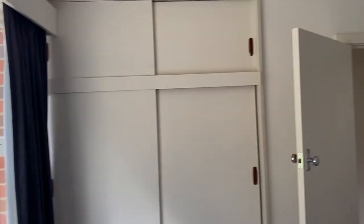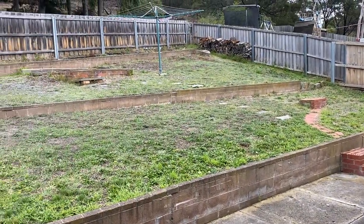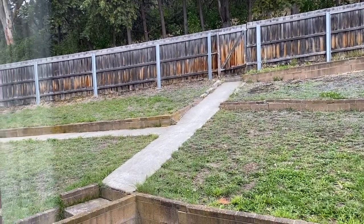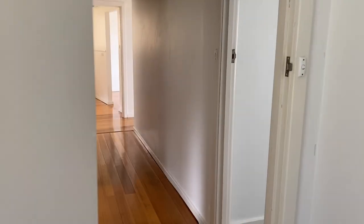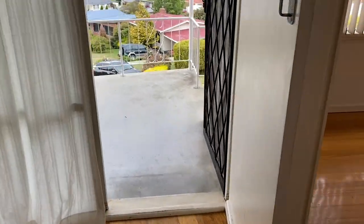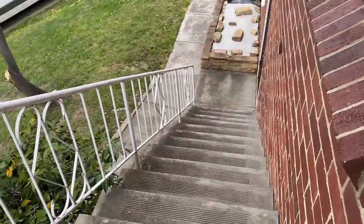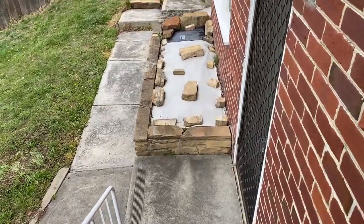And then obviously this is the rear yard — it's got a small green garden shed. We'll take you back down the hallway and down the stairs. There isn't any internal access down to the garage or laundry, so you need to go down the front stairs or around the back.